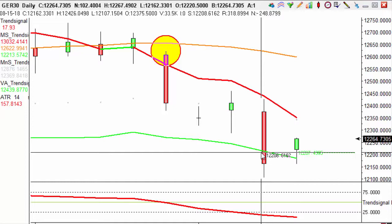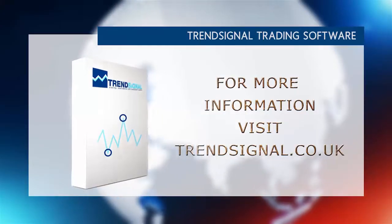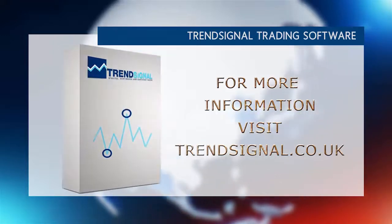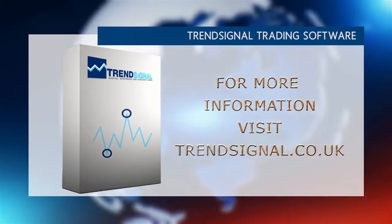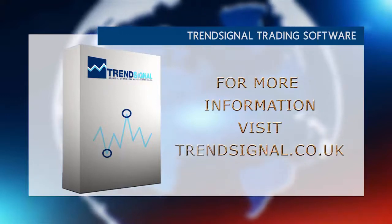If you'd like to see more of how we do this, please click the links below to book into one of our online webinars. Our next upcoming webinar is Tuesday the 21st of August at 12:30pm. If you would like more information about trading the right way, Trendsignal is giving you the opportunity to see and hear about its services live at a free online seminar. Take a look at the Trendsignal website for the latest events and to book your free place.